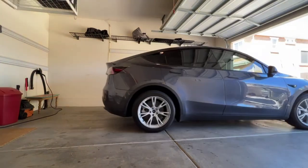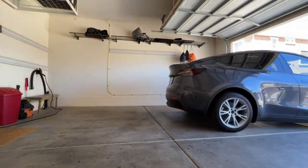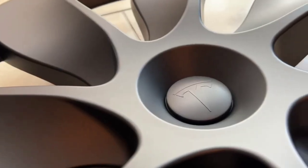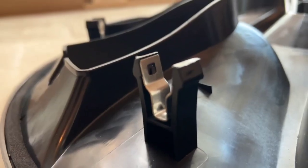Number 9: Wheel Accents. For the Model Y, Tesla has Uber turbine wheels that are 21 inch and induction wheels that are 20 inch. Even though these wheels are beautiful on their own, they can look even better with wheel accents.